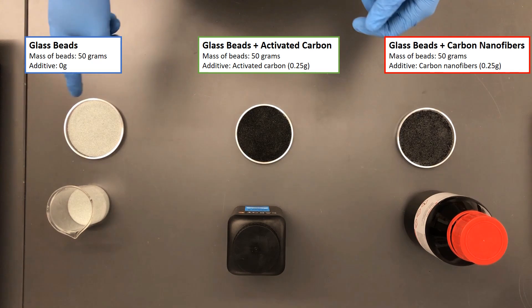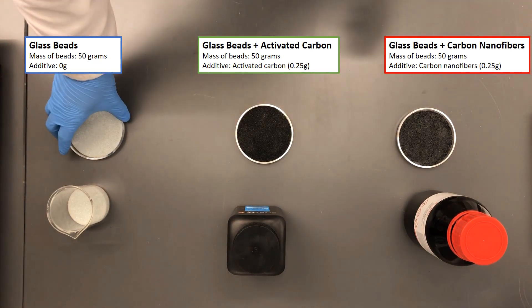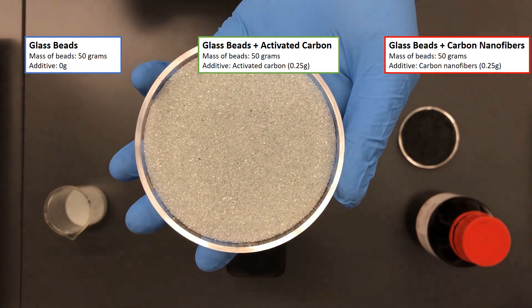Here are our three samples. First, we have 50 grams of glass beads in a petri dish.